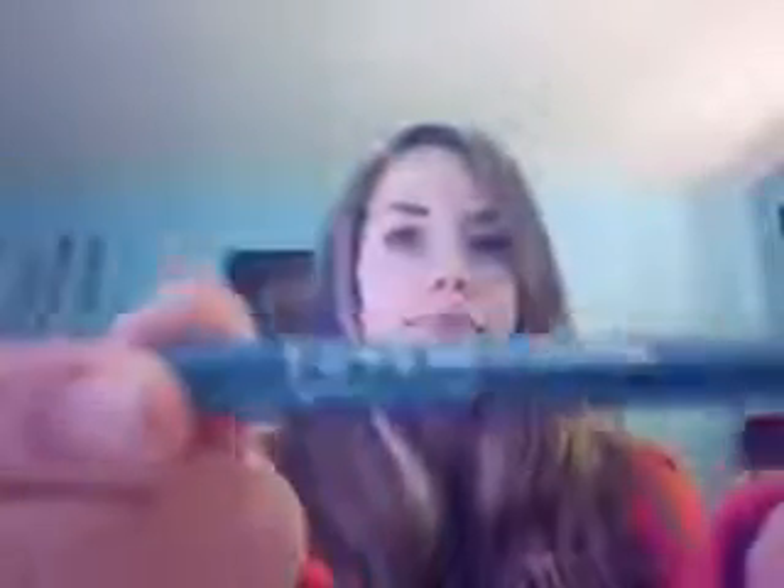The next one is this Ulta Kohl Eyeliner Pencil in Aqua. It is the hardest eyeliner pencil you could imagine — it hurts my waterline to put it on. I'm not going to put this on my upper lash line because that hurts too, and I just don't want a blue upper lash line. So don't buy these; they're bad.